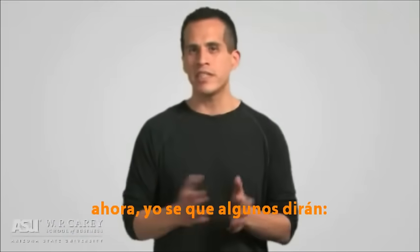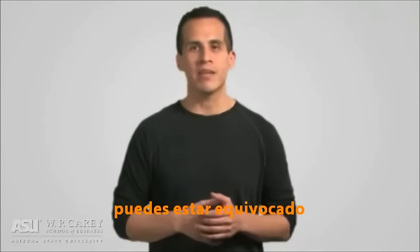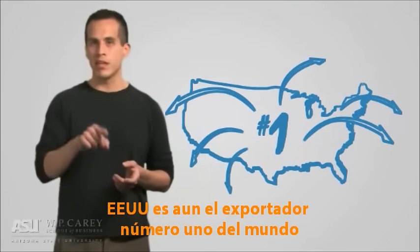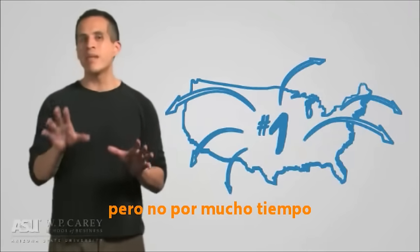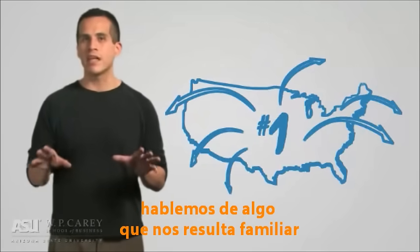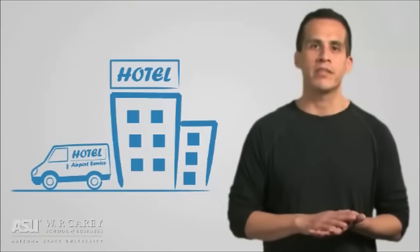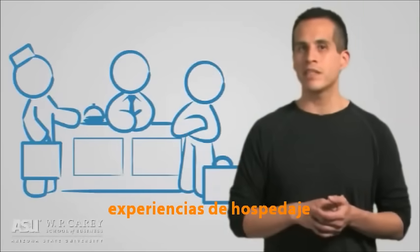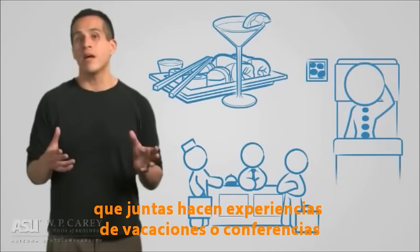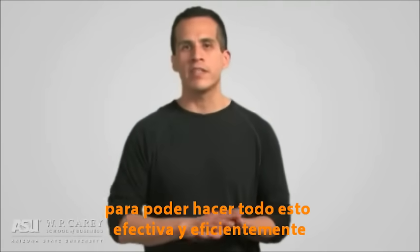Now, I know many of you are saying, but I live in a service economy — I won't be manufacturing anything. Wrong again. As of 2008, the US was still the number one exporter of manufactured goods. Okay, maybe not for long. So let's talk about service economy supply chains. Let's think of something you're probably familiar with: the hotel industry. What do hotels manufacture? Lodging experiences, dining experiences, spa experiences — which all together make up vacation and conference experiences.